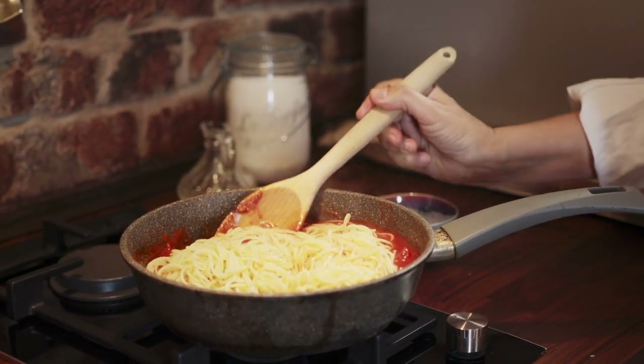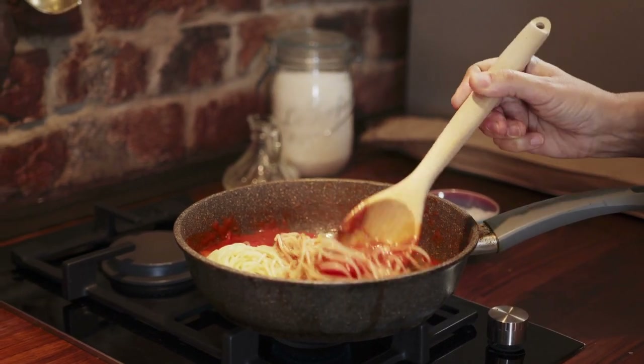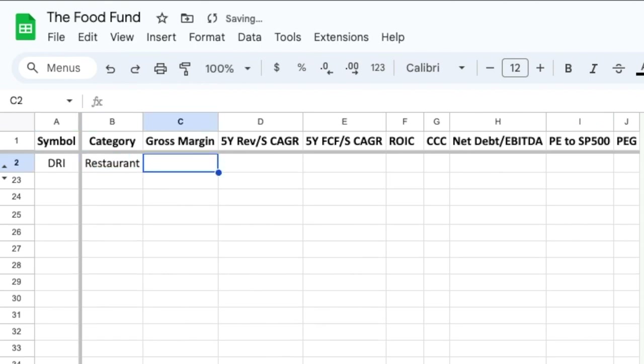Now let's get into my final thoughts. Let's go to the spreadsheet and write out some key values for Darden. It is a restaurant company with a gross margin of 20%. The 5-year revenue per share CAGR is 6% and the 5-year free cash flow per share CAGR is 0%. Decent margins but subpar growth. A return on invested capital of 10% is okay but the value has been falling over time. The cash conversion cycle of minus 4 days is good and is one of the only areas of strength for this company.